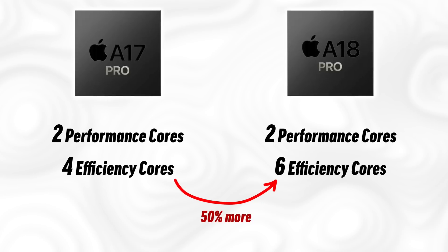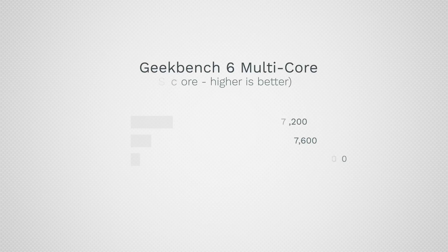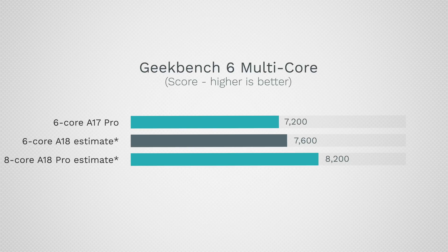I believe the A18 Pro chip will come with 6 efficiency cores instead of 4 — essentially adding 50% more E-cores — which is the easiest way to explain such a big boost in multi-core performance.